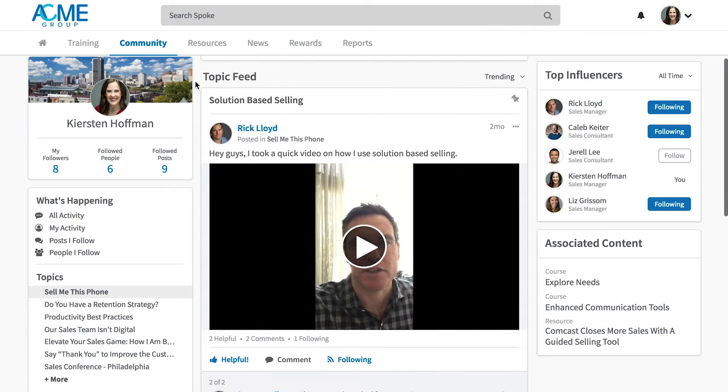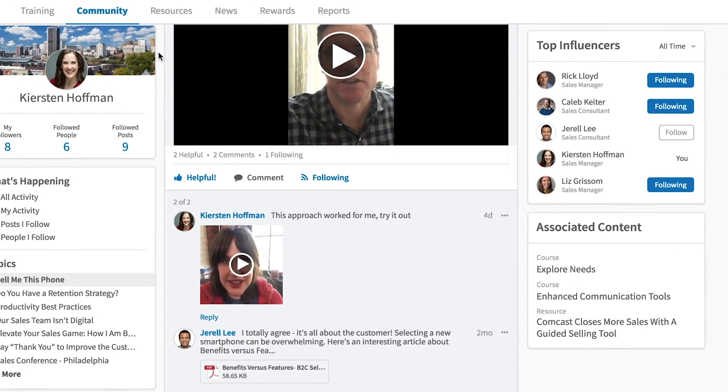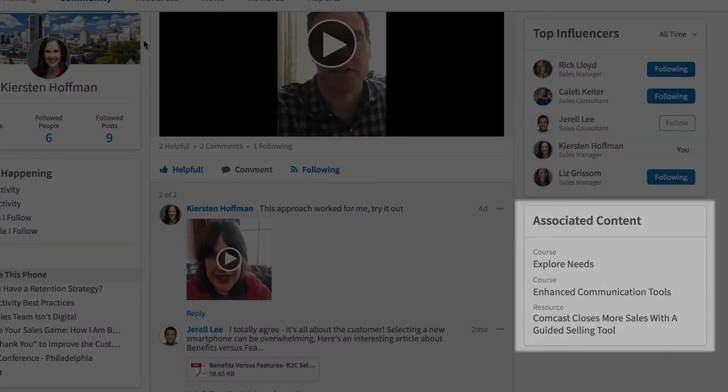More than just a social network, Community combines formal learning with informal learning, by seamlessly connecting Kirsten to your organization's experts and additional resources.